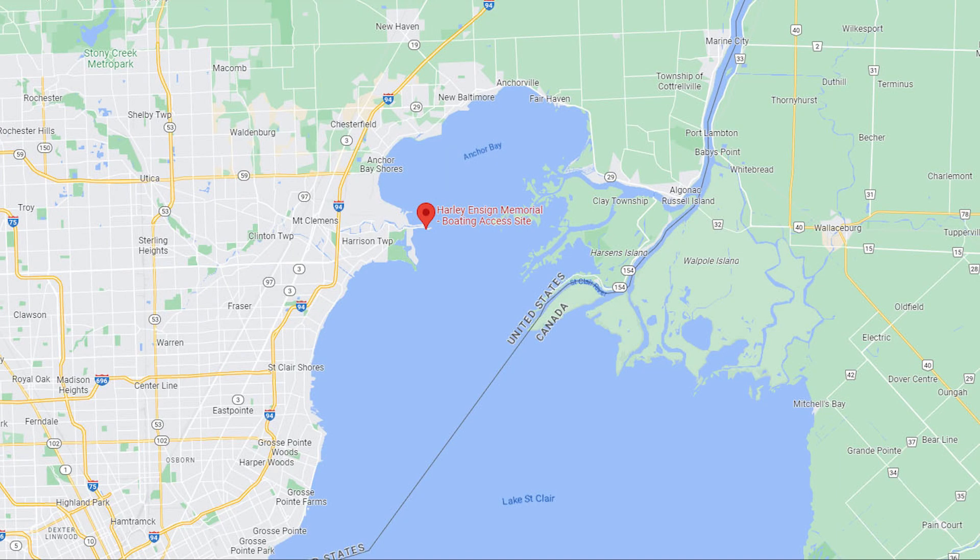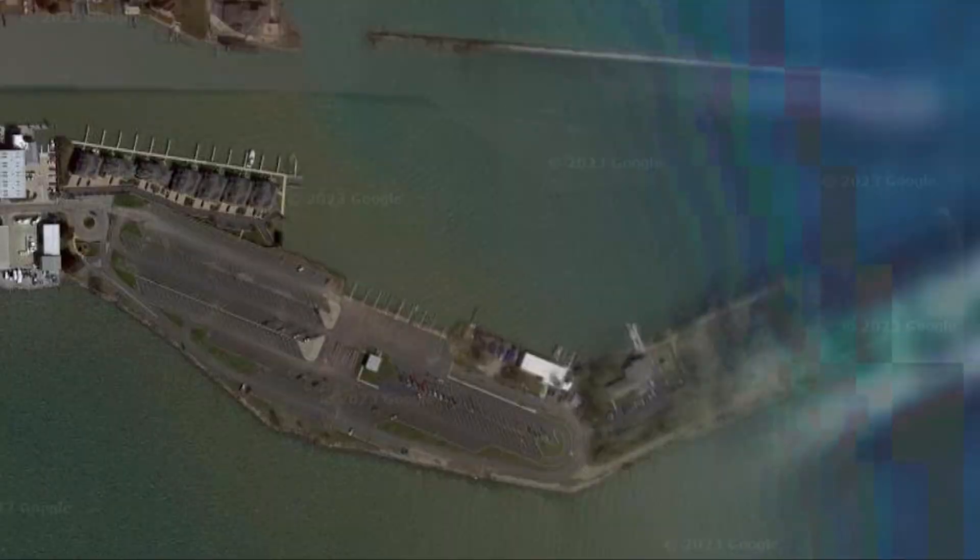Arlie Enzyme Memorial Boating Access Site is located at 32995 South River Road in Harrison Township. Again, a DNR operated launch, and state park access fees do apply. Unfortunately at times, this is our version of the chit show. There's roughly 350 spots and 17 ramps.